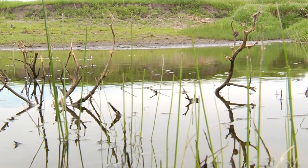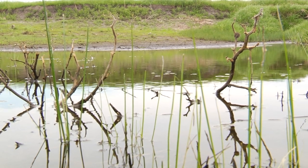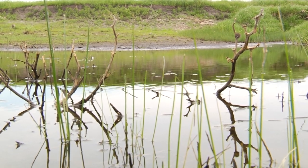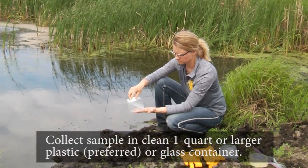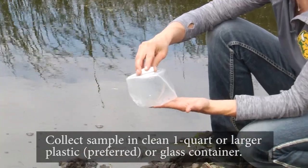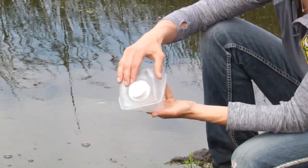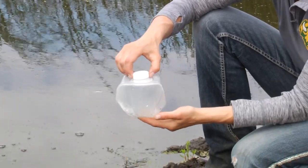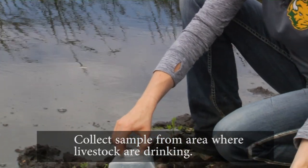We recommend that livestock producers test water quality prior to livestock turnout, especially if their water sources have had water quality issues in the past. When collecting and submitting a sample for analysis, it is important to follow the livestock water testing guidelines. Collect the sample in a clean one-quart or larger plastic or glass container — plastic is preferred. Collect the sample from the area where livestock are drinking.